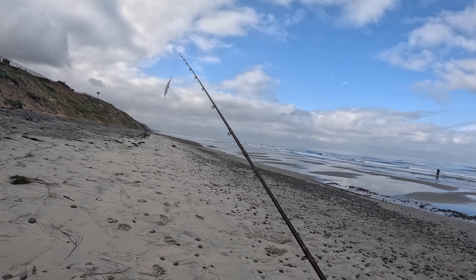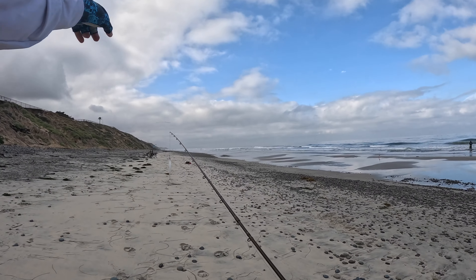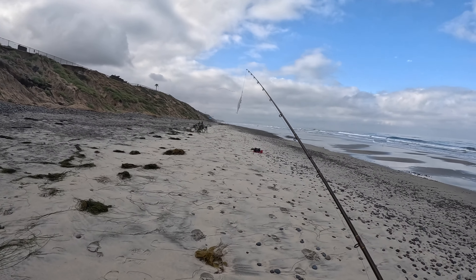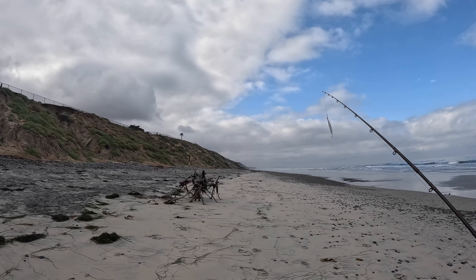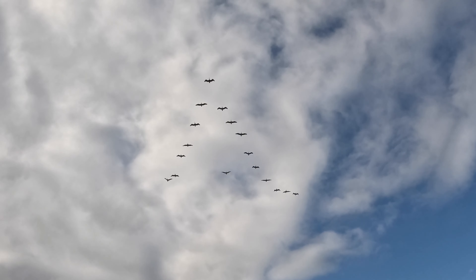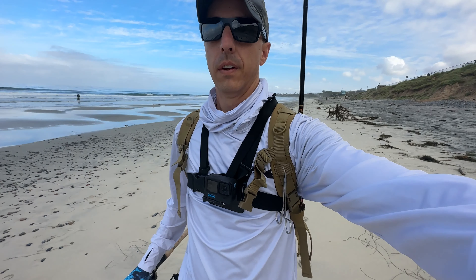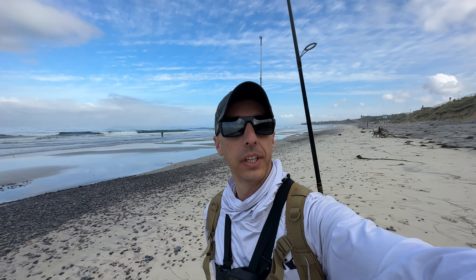We'll make our way down the beach. Bunch of guys fishing out here today, kind of scattered about every 150 yards. I'll find somewhere. Beautiful morning for it though — pelicans up there. I'm not going to delay today guys, I'm just going to get right to it. It's a glassy morning, hopefully get something on the line.